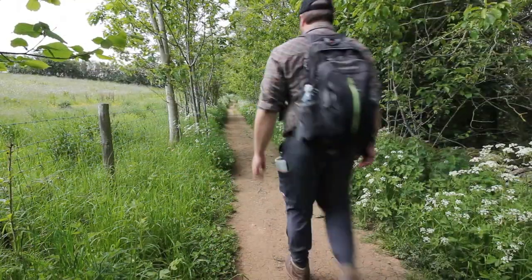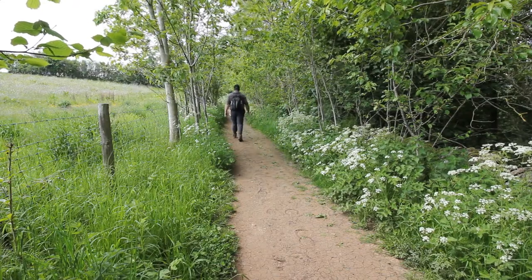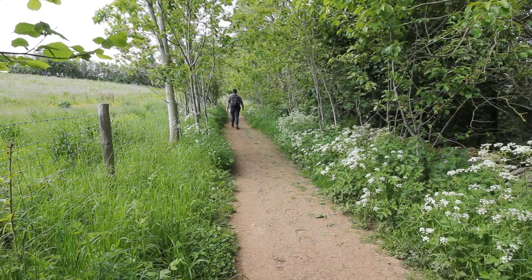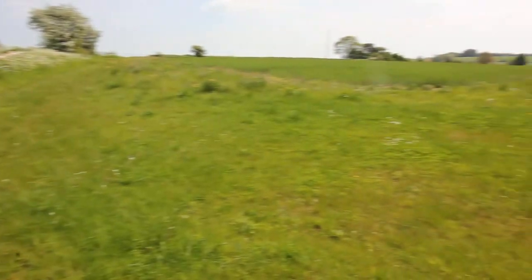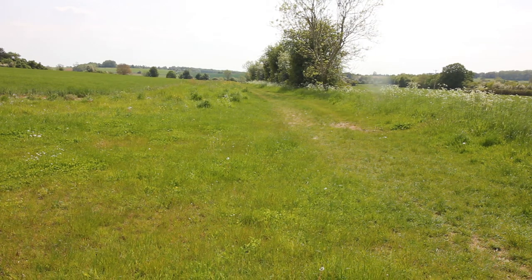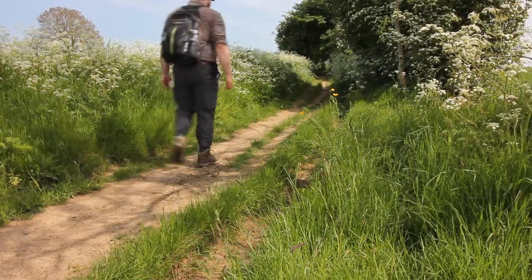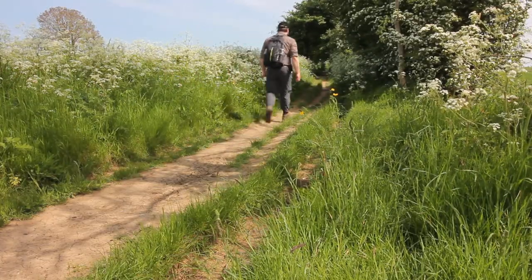My route starts to take me away from the river as I slowly walk towards the hills above Bibury. As I get deeper into the countryside, I am able to smell the fresh air and disconnect from the modern world and its speed. I am able to take a slower pace, and in doing so, I am able to enjoy my surroundings and get lost in the nature that surrounds me.